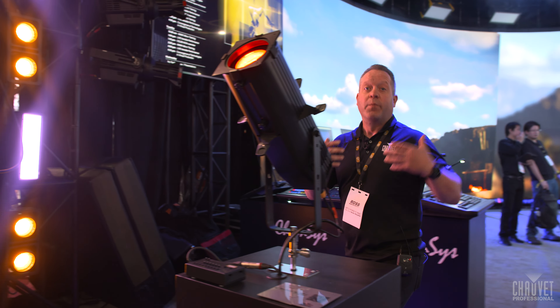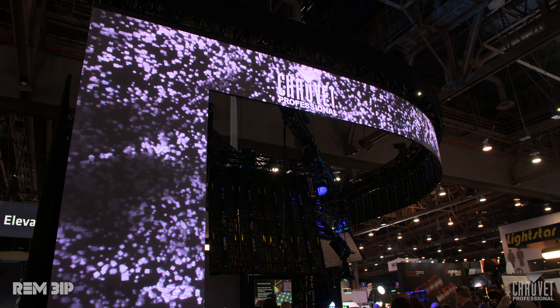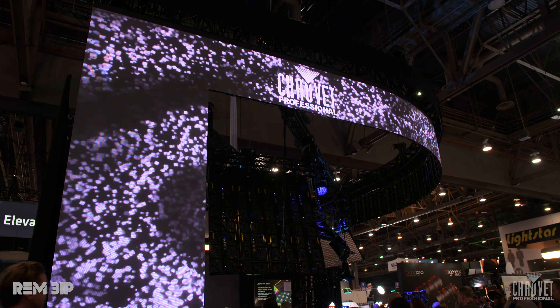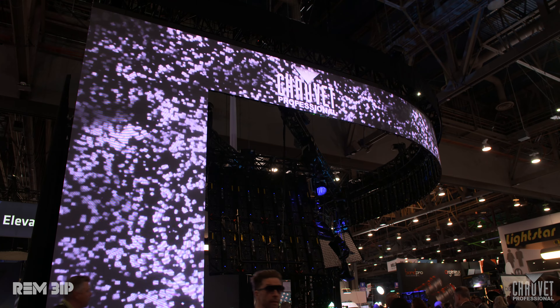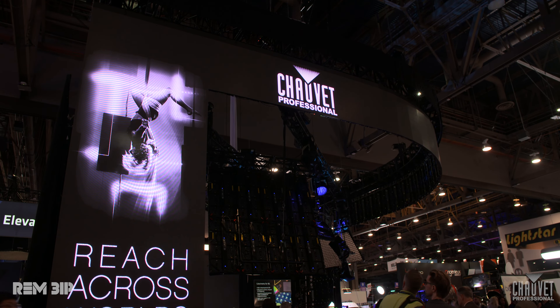Now I'll show you some of the elements — speaking of working together — that are in the rig. Right outside of here we have a full proscenium of our new Rem 3 IP video panels, which really showcases how they can output, cut through, and look great on camera.